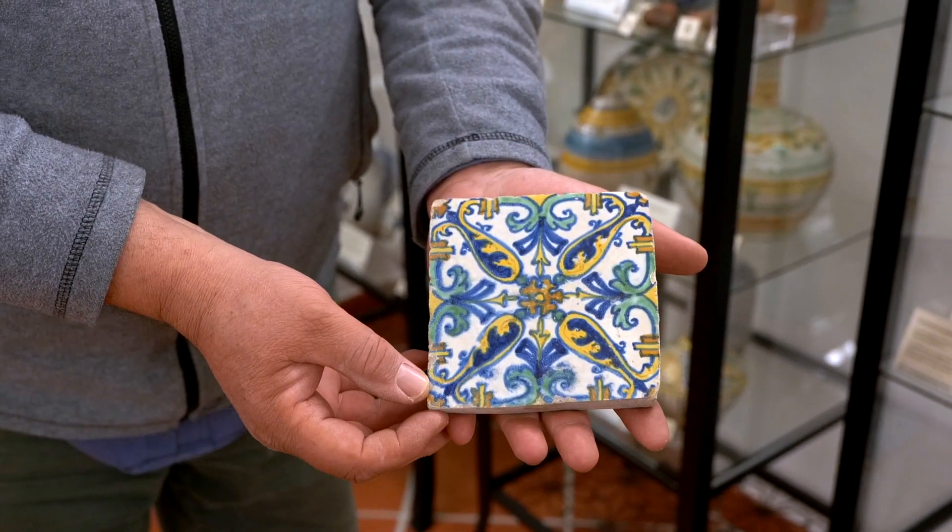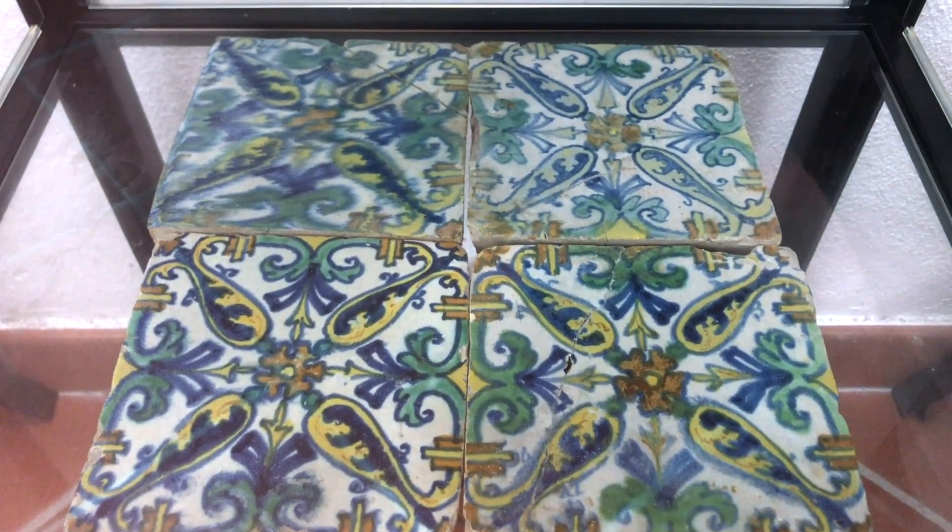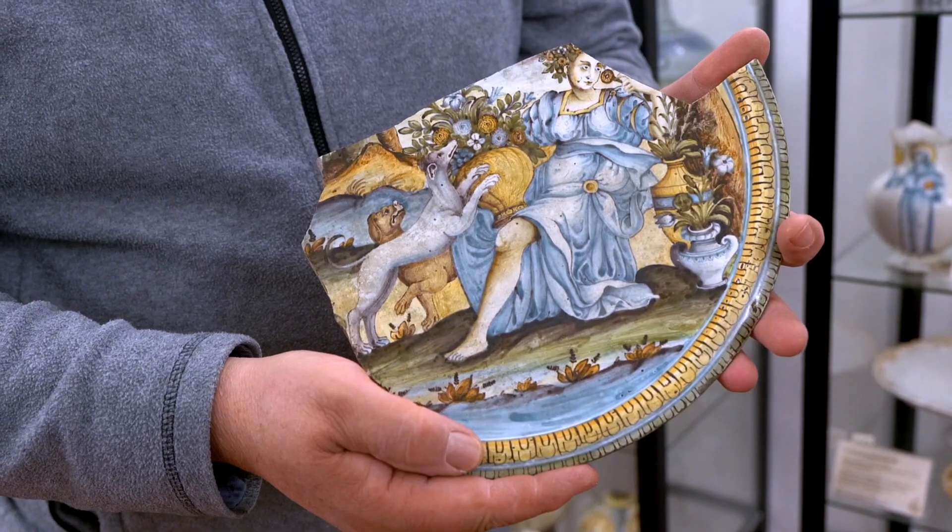Among the antique ceramics from the 16th century, we would like to point out a floor tile attributable to master ceramists from Anversa degli Abruzzi.